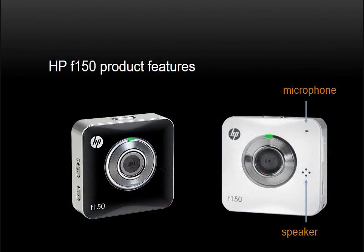To understand the F-150, let's start with a tour of the physical features of the product. It's fairly simple — there are really only 11 features. There are not a lot of buttons and controls, but it's important to know what they all do and what they all mean. Let's start with the front.